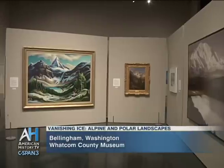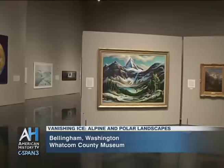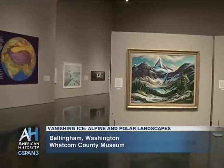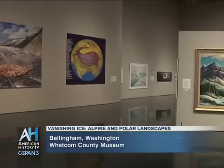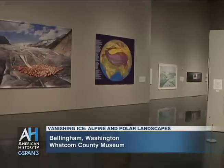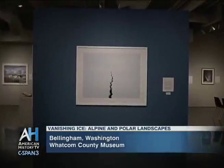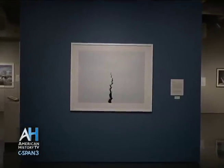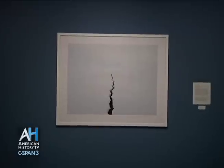We are in the gallery of the Lightcatcher Building at the Whatcom Museum. We're looking at Vanishing Ice: Alpine and Polar Landscapes in Art, 1775 to 2012. Vanishing Ice features 90 works of art from around the world, with twelve countries represented. When somebody comes to the gallery, they will see the incredible variety of works on view.